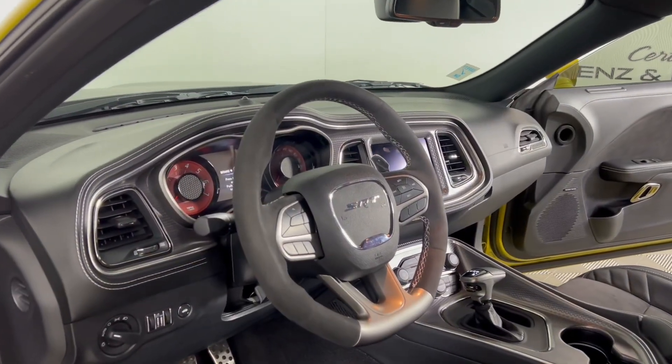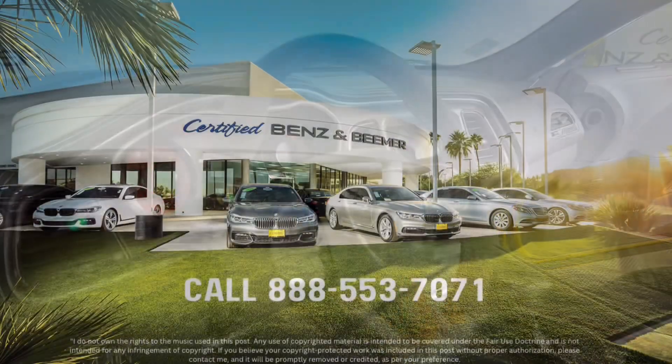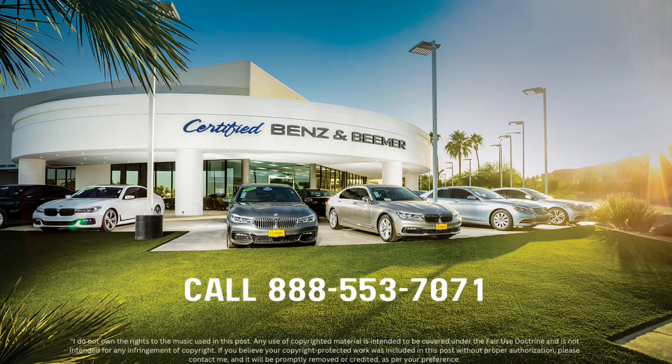Immerse yourself in the bold and aggressive interior featuring premium materials and high-tech amenities that enhance the driving experience. Contact our dealership for more details.